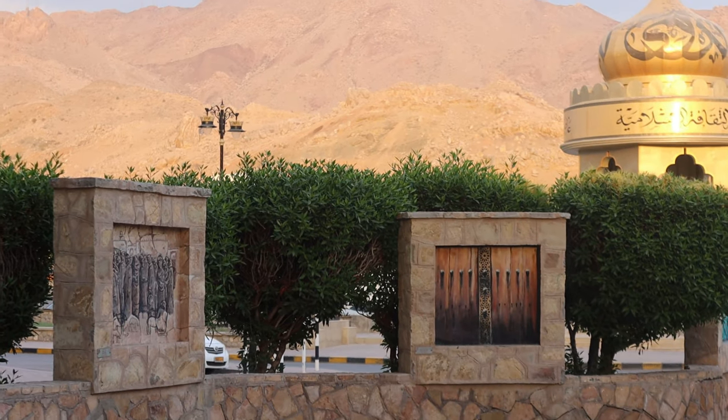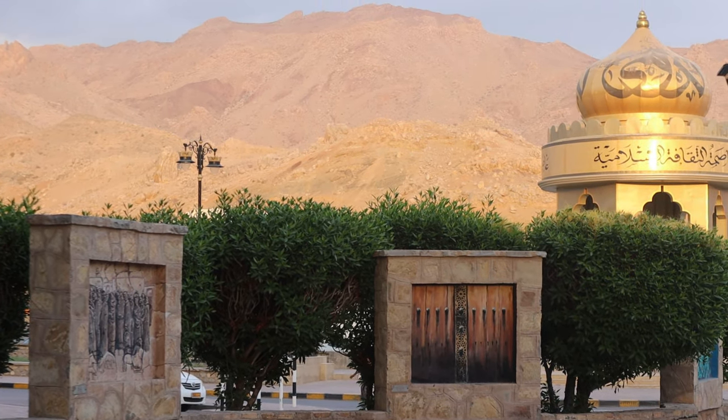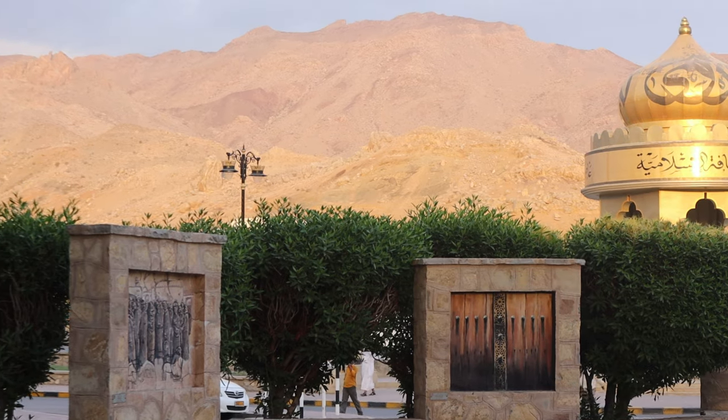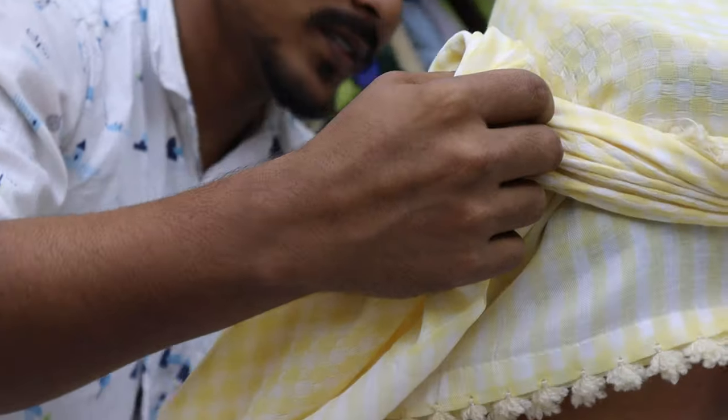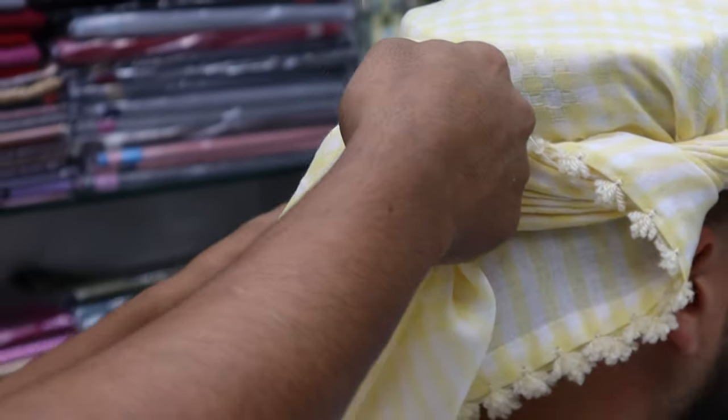Oman is a conservative country, so dress modestly, especially in public places and religious sites. It is preferable for women to cover their shoulders and knees, and men to avoid wearing shorts in public.